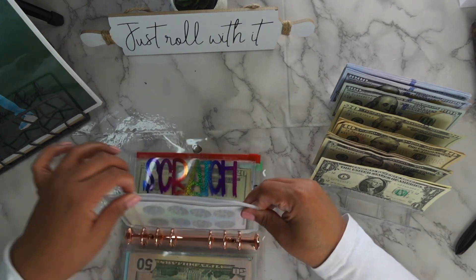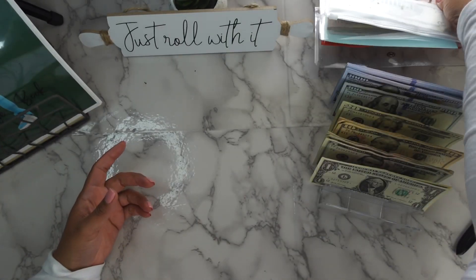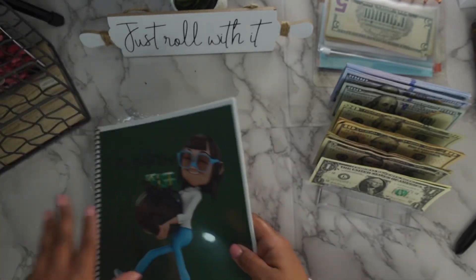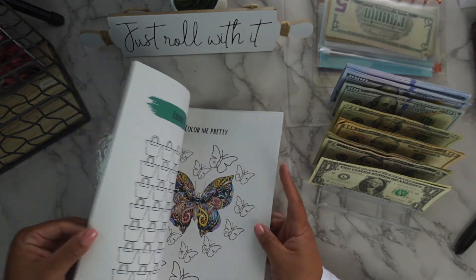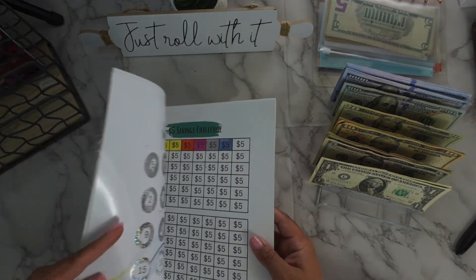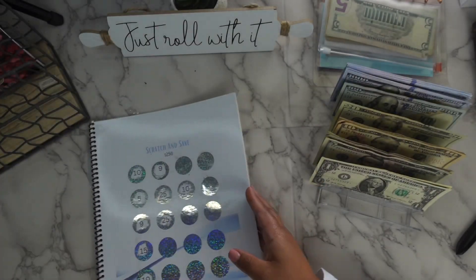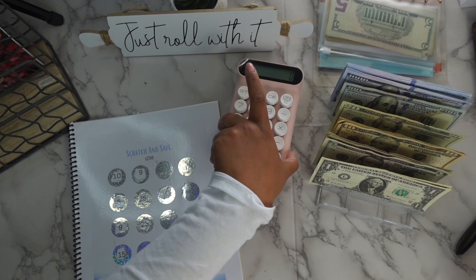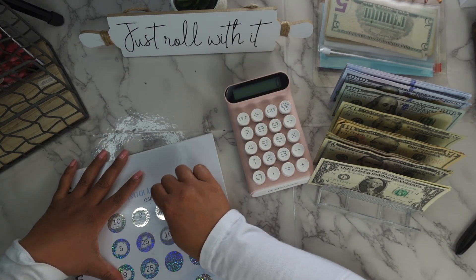All right, now we're going to get into the challenge book — the scratch and save. I actually figured out how much it was to finish it, so that's what we're going to do today. We're going to scratch — I'll use the calculator just to make sure — but it should be $132. Let's get to scratching. 12...